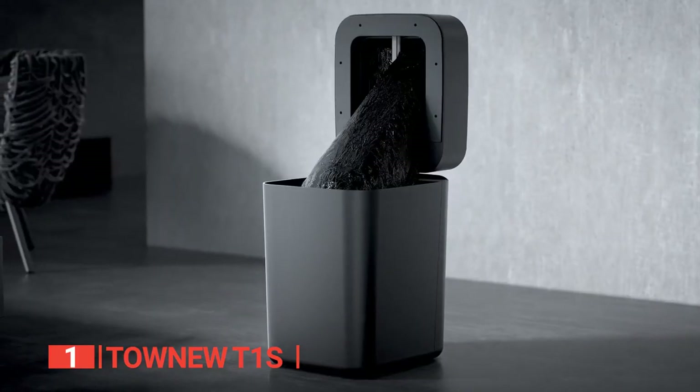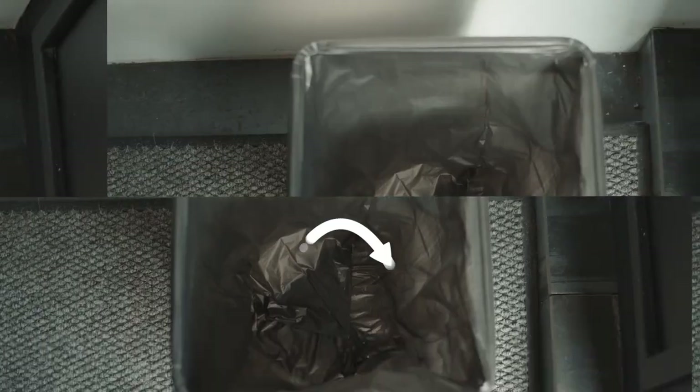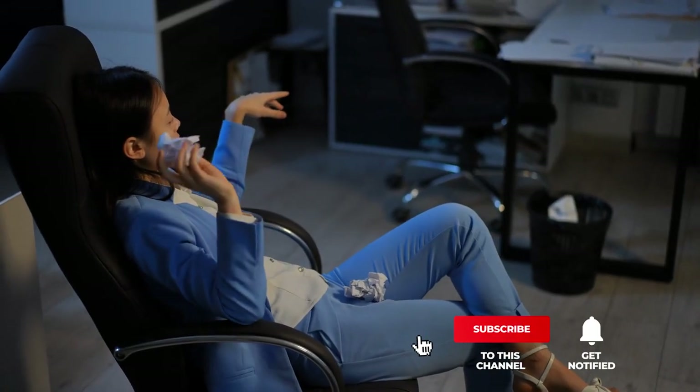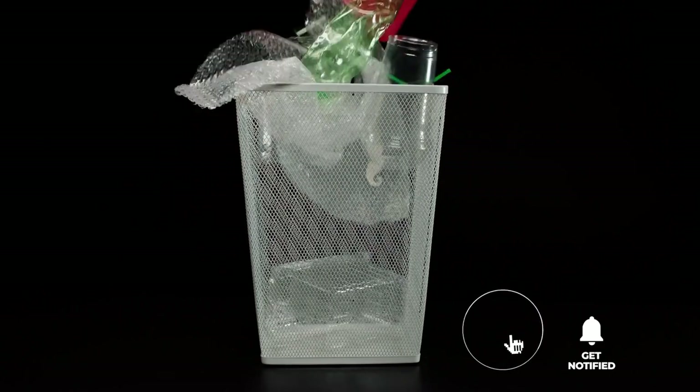If you want the ultimate convenience, the Tonew T1S is the product for you, thanks to its sleek look, motion-sensor-activated lid for hands-free use, and self-sealing automatically-changing trash bag feature. That's all for now. Thanks for watching! If we helped you out in any way, please hit the like and subscribe button. We'll see you in the next video!